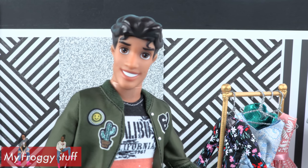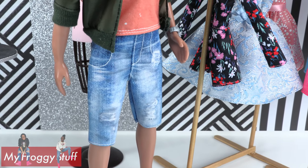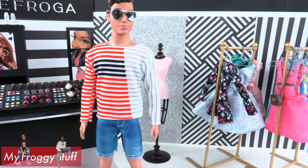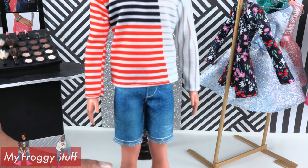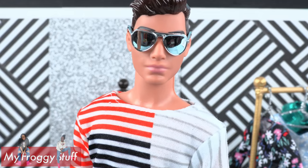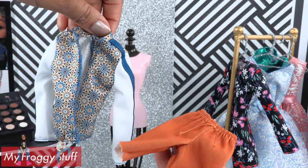Naveen is a Disney Store doll, and his legs are rubbery so it's difficult for him to fit a lot of Barbie pants, but he can fit some of the shirts. Here we have a long sleeve striped shirt with jean shorts. I would have liked for the shorts to be a little longer, but the long sleeve shirt is kind of cool — and this outfit comes with a pair of sunglasses.